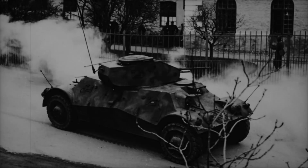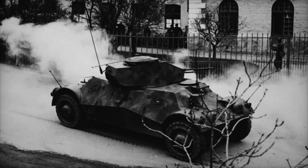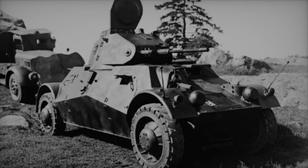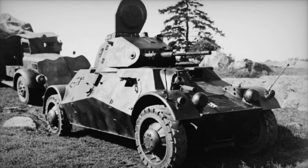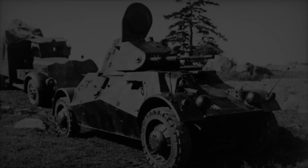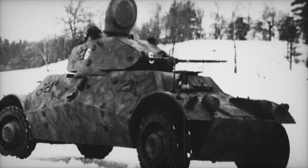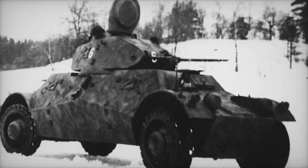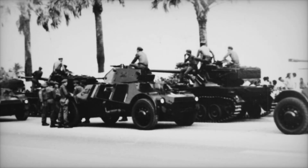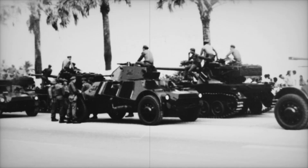These vehicles stood ready to defend their homeland against potential threats during the war. Though the Pansarble Lynx did not see combat under Swedish command, its legacy lived on. After the war, 13 of these vehicles were shipped to the Dominican Republic in 1956, where they played a role in the Dominican Civil War in 1965. Their journey from Europe to the Caribbean was a testament to their durability and importance in military history.